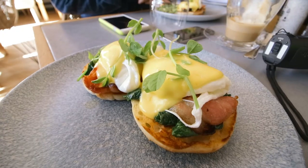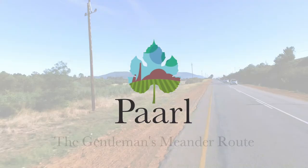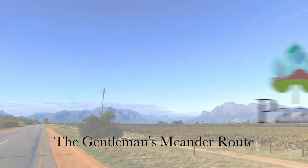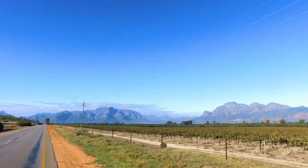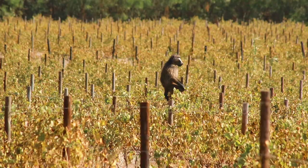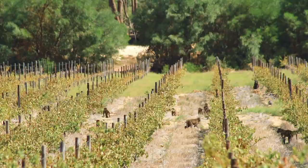Discover the Gentleman's Meander route. The R45 and R301 roads connect Paarl to the neighbouring Franschhoek Valley. Along the way, you will discover a great number of things to see and do.